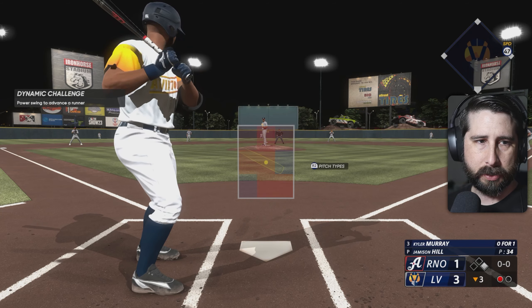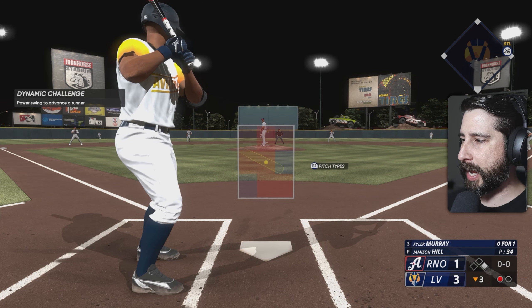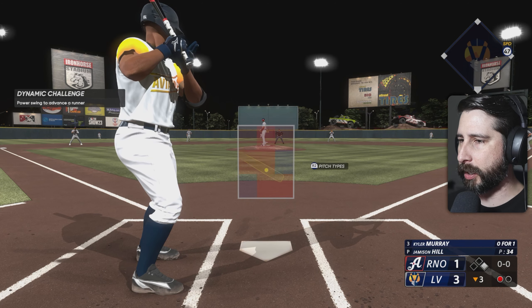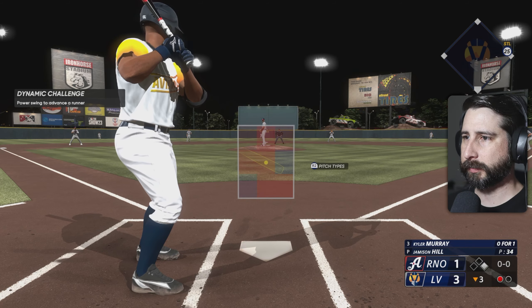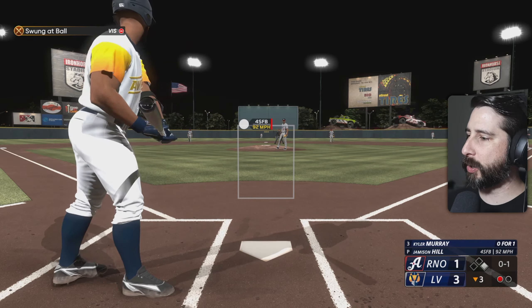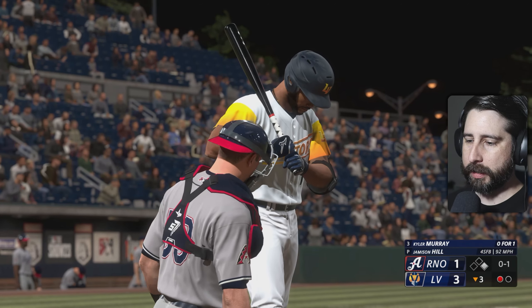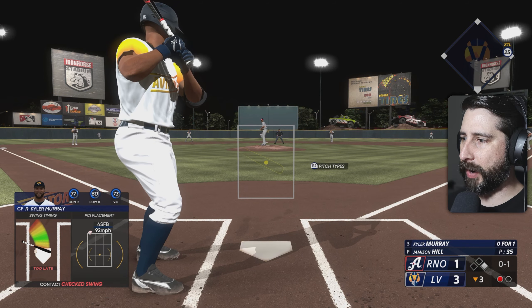Let's power swing it. Las Vegas is up 3-1 right now, man on first base, bottom of the third. I tried to hold back on that swing — couldn't do it though.